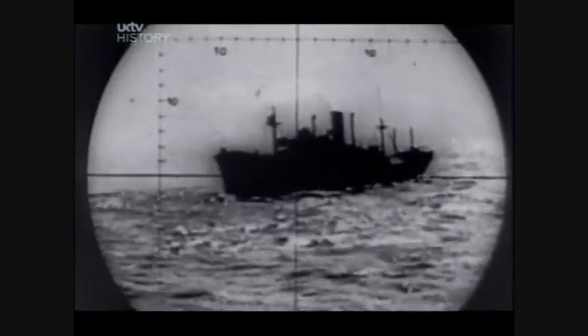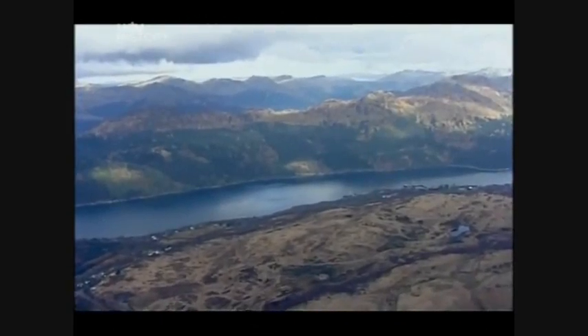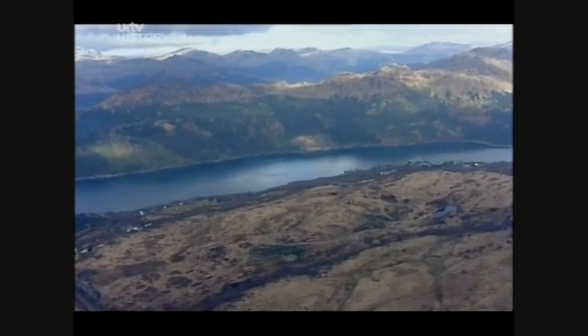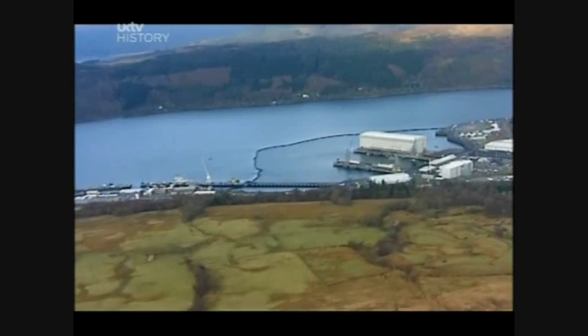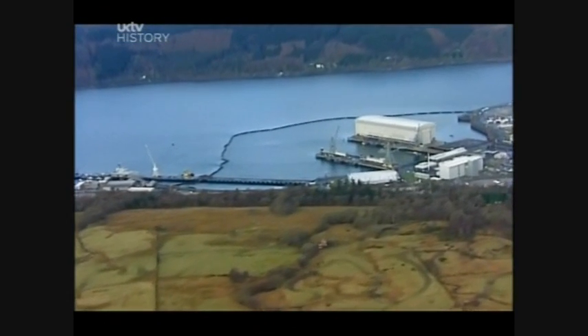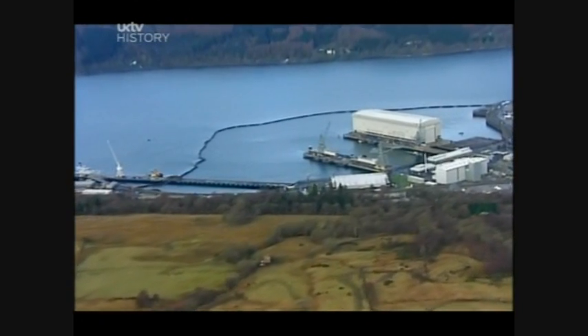The Navy's presence here dates back to the First World War. The depth of the lochs and their ready access to the Atlantic Ocean made this an obvious choice for our most important submarine base. And since the 60s, that no longer means just torpedoes, but intercontinental ballistic missiles.